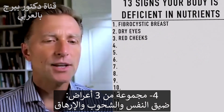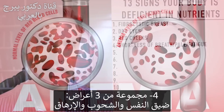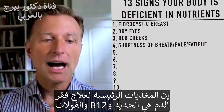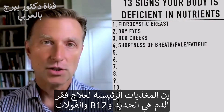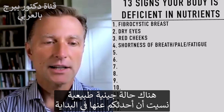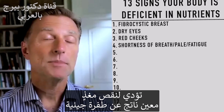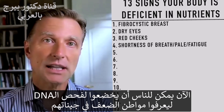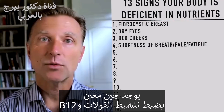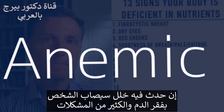Number four is a combination of three symptoms: shortness of breath, looking pale, and fatigue. This is classic anemia. The key nutrients to overcome anemia are iron, but also B12 and folate. There's an actual genetic condition — a genetic mutation — that regulates activating folate and B12. If there's a problem with that gene, you're going to be anemic.